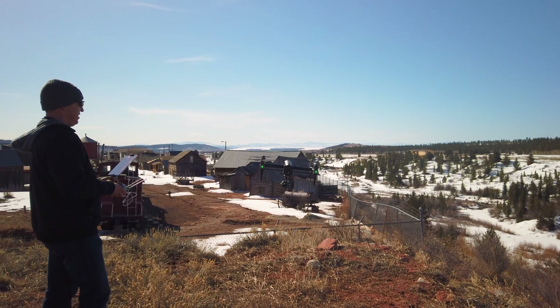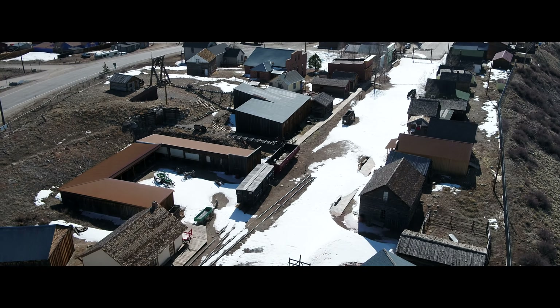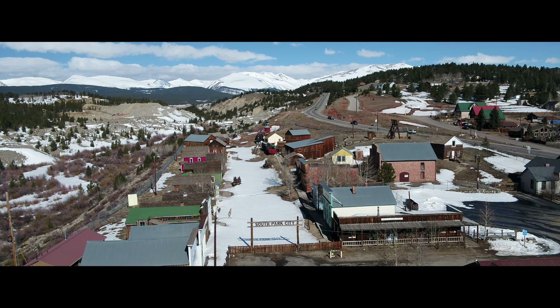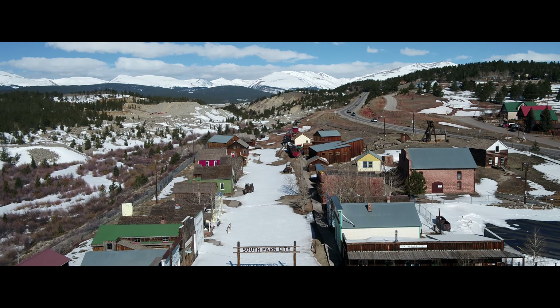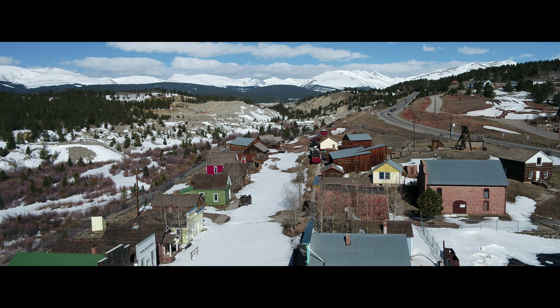I am flying a DJI Inspire 2 with high-altitude propellers and an X5S camera. This is what you would see looking at South Park City from the south looking north, with the Mosquito Range in the background.